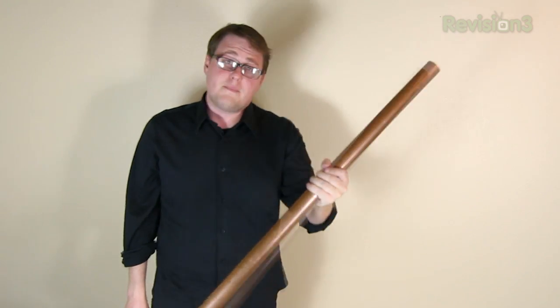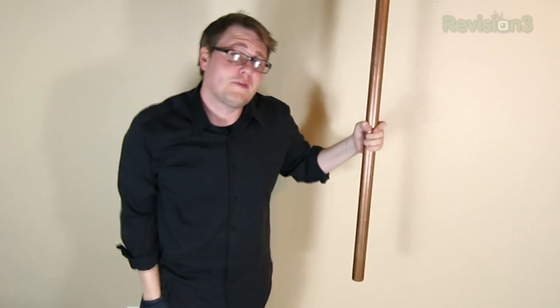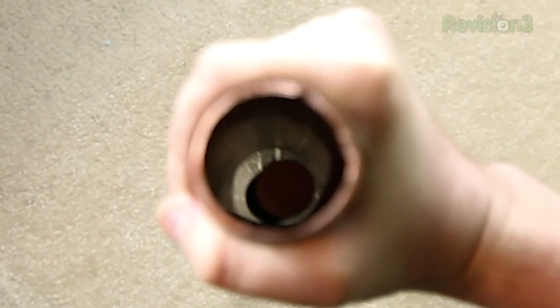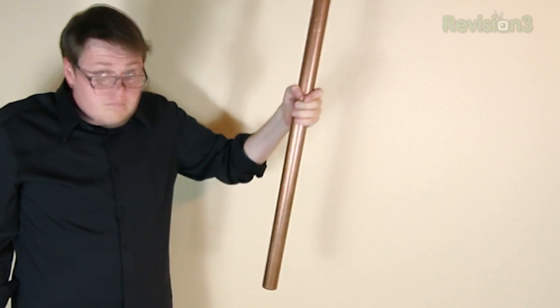This is your run-of-the-mill copper pipe, and this is a metal cylinder. When we drop the metal cylinder into the pipe, it fires right out the bottom. But if we take this other metal and drop it in, it takes its sweet time falling out.